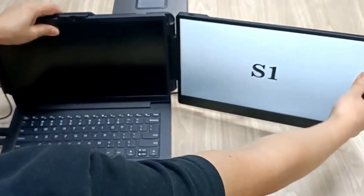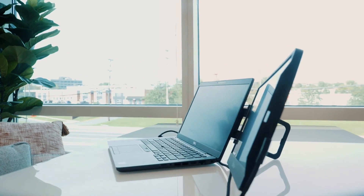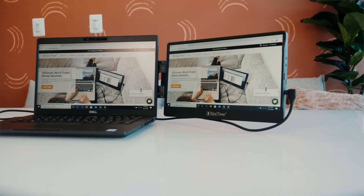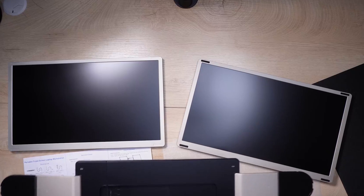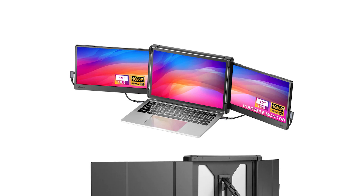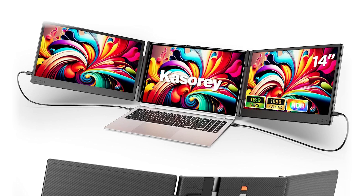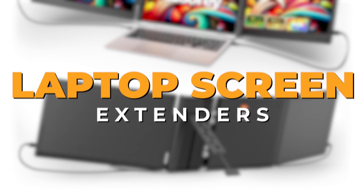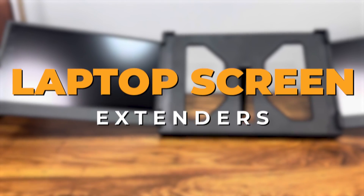Screen extender technology has advanced to deliver sharper displays, better compatibility, and smarter design than ever before. From ultra-slim 14-inch IPS panels with 1080p clarity to full dual monitor setups that magnetically attach and swivel, there's something for every kind of user. Whether you're managing multiple spreadsheets, editing content, coding, or simply watching a video while working, this list of the top five best laptop screen extenders has the perfect option to upgrade your digital workspace.